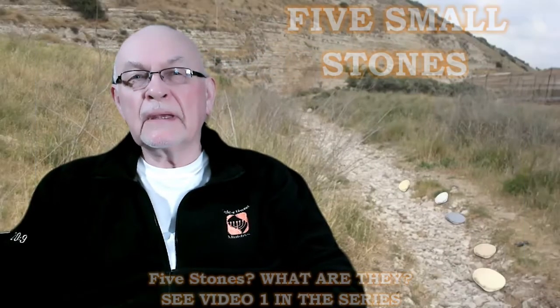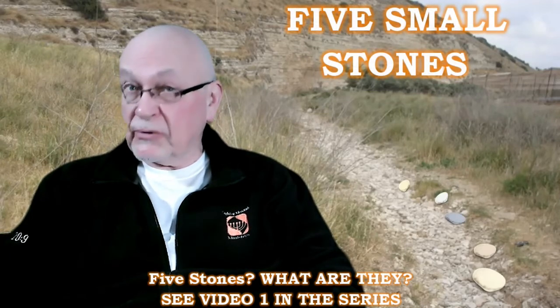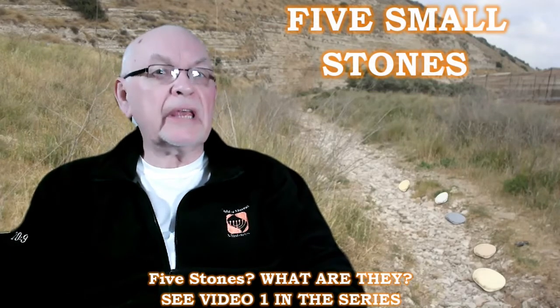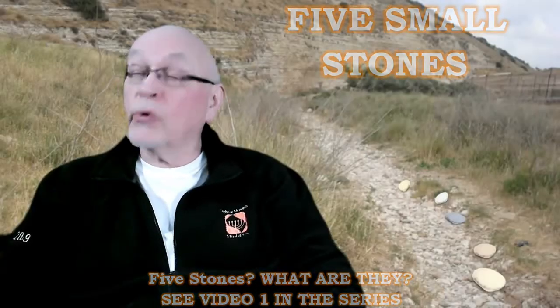Shalom. In this episode of Five Small Stones, episode 11, we're going to begin a new topic, and that topic is going to be on Bible geography.